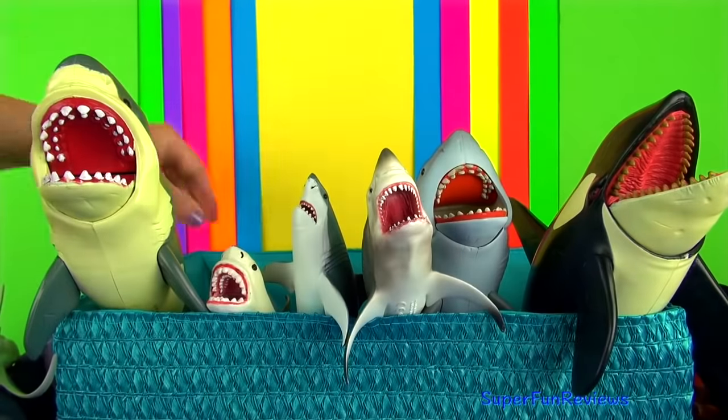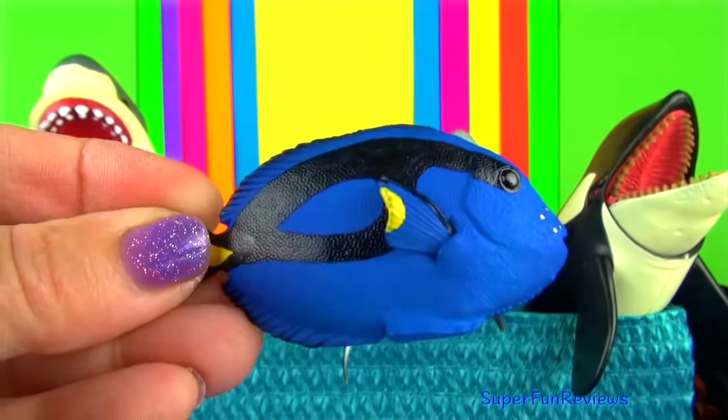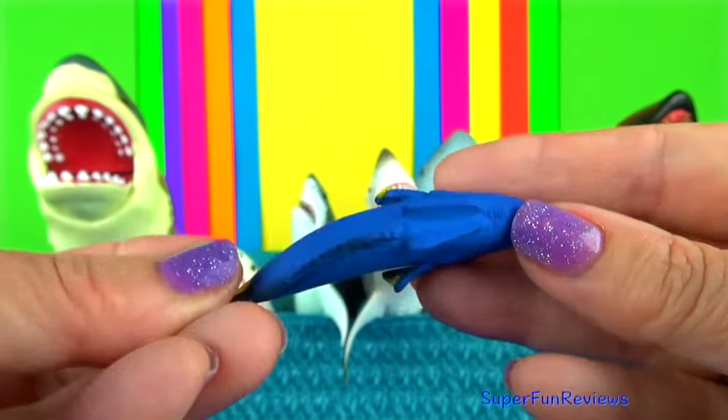The blue tang are often found on reefs, swimming in large schools, grazing on algae. The fins are relatively small.